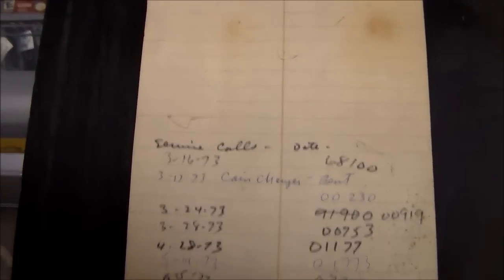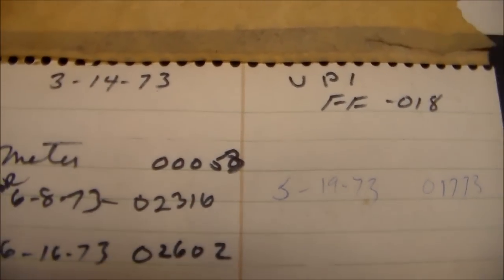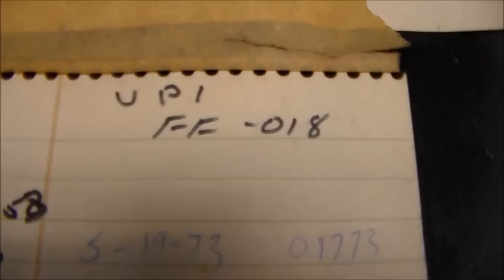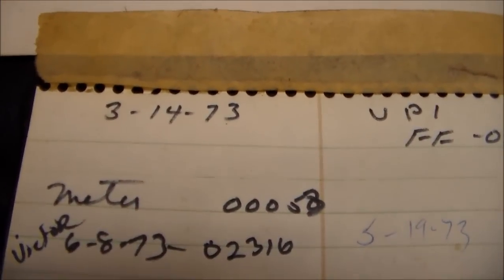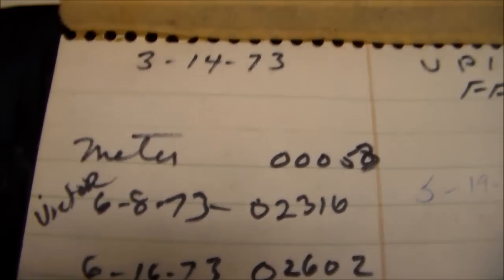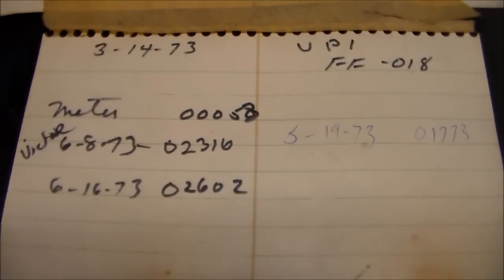But here's the coolest part: somebody put a piece of paper inside the back door when they first bought the machine — which was March 14th, 1973. It says VPI, FF-018 — that's the serial number, and it matches the back of the cabinet. The paper also notes in the same handwriting that the meter read 00058 at purchase, so that's where they started.